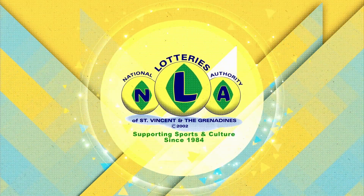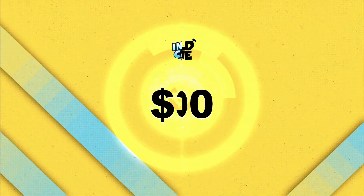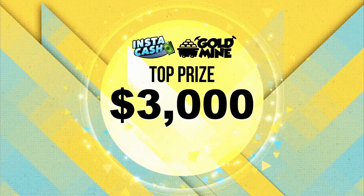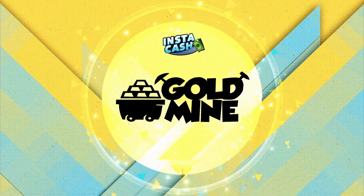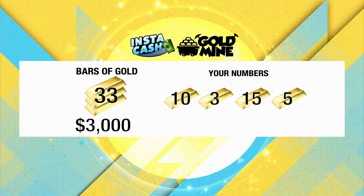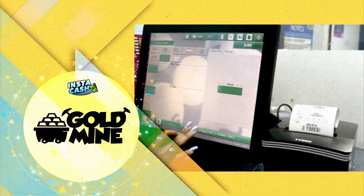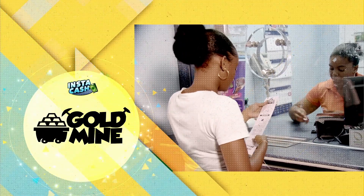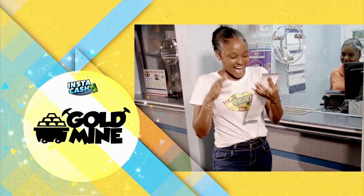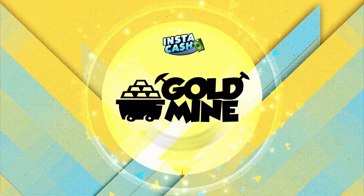Now available from all auto agents — Goldmine, a new $2 Instacash game with a top prize of $3,000. Goldmine, so easy to play. If your numbers equal the bars of gold numbers in the same group, win the prize shown. You can win up to three times. Get your Goldmine Instacash tickets where there's no waiting for a draw and you can win on the spot. Goldmine — another easy-to-win Instacash game from the National Lotteries Authority.